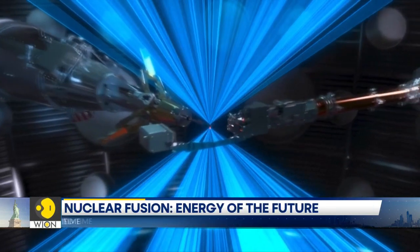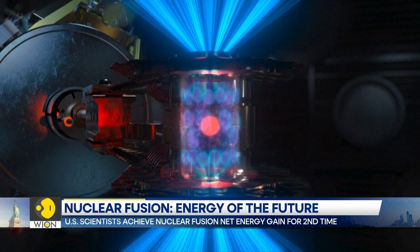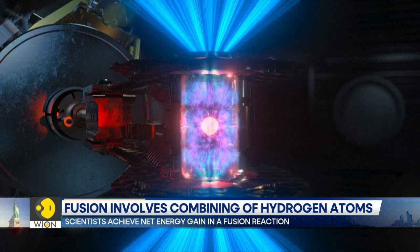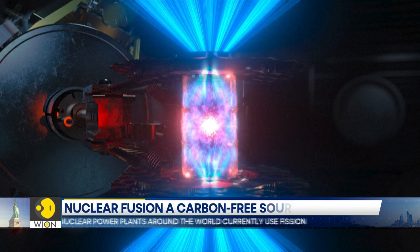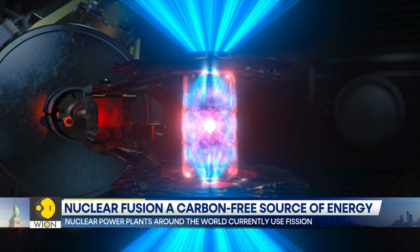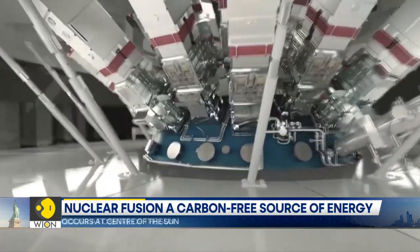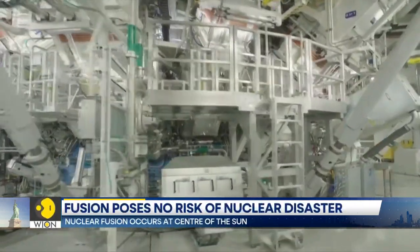Currently across the world, nuclear power plants use fission to produce energy. The process involves the breaking up of a heavy atom's nucleus to generate energy. While the fusion process combines two light hydrogen atoms to form one heavier helium atom, which in turn releases a large amount of energy. This is the process found at the heart of the solar system's biggest star, the sun.